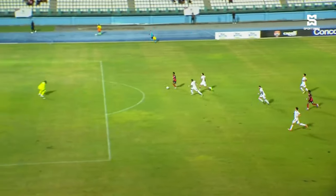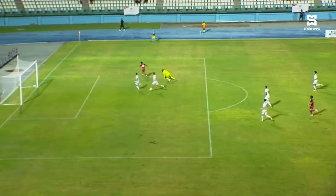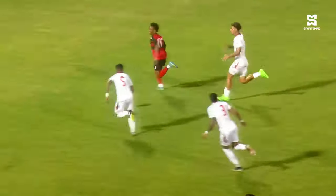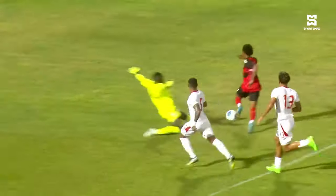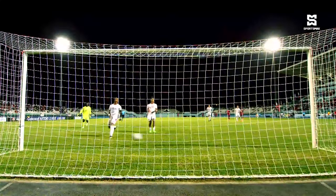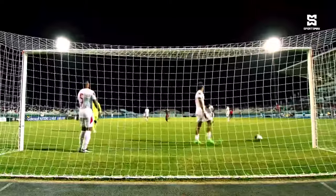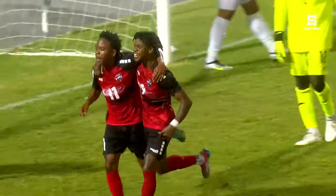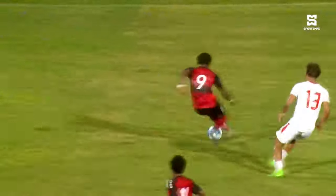But then the man who replaced Joven Jones — Real Gil — rounds the goalkeeper and re-establishes the two-goal cushion, just three minutes later in the 65th minute, to make it 3-1 to Trinidad and Tobago and restore order inside the Dwight York Stadium. That gave Derek King's side the boost they needed to go on and see this out.